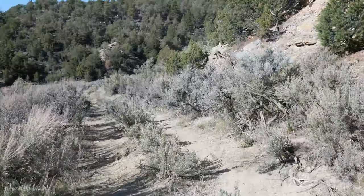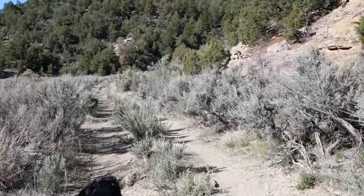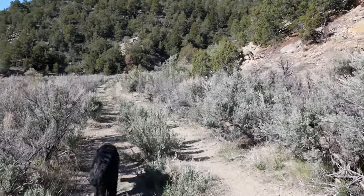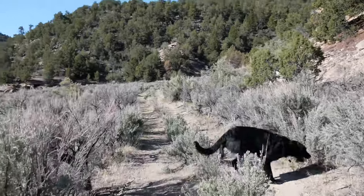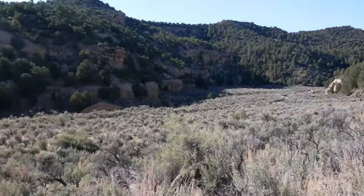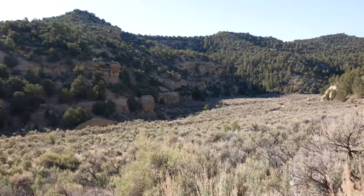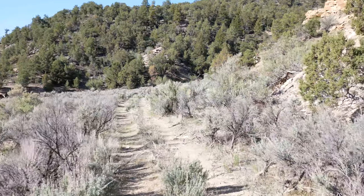5,700 feet above sea level is home to a variety of plant species — a lot of junipers, some of the similar desert-type plants that we've seen in that landscape. But you'll notice it does look quite a bit different from our last location.